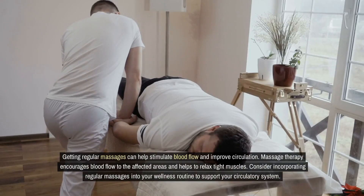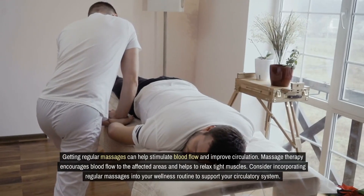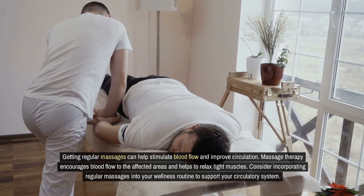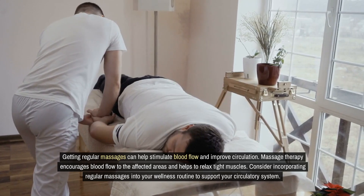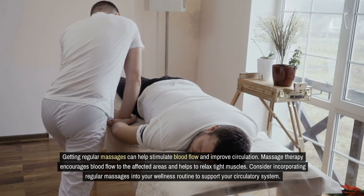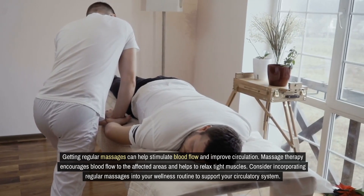Getting regular massages can help stimulate blood flow and improve circulation. Massage therapy encourages blood flow to the affected areas and helps to relax tight muscles. Consider incorporating regular massages into your wellness routine to support your circulatory system.